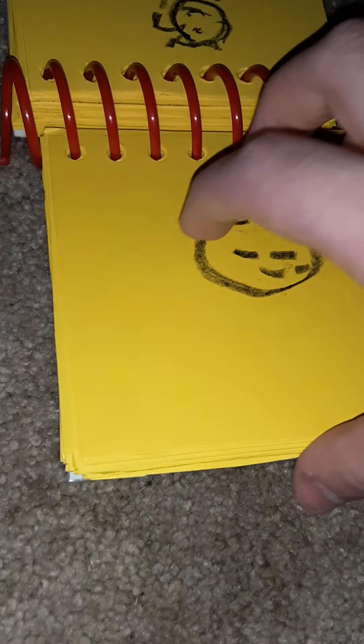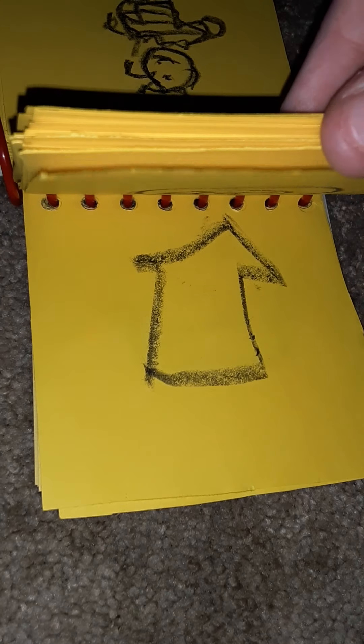This is the start of season 3. And this is the start from season 4. This is a really nice notebook.